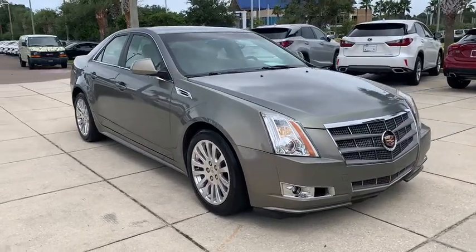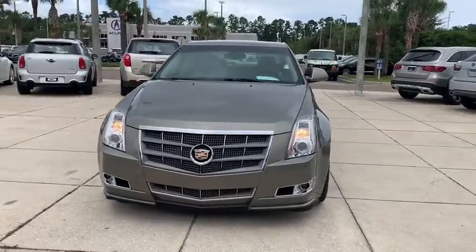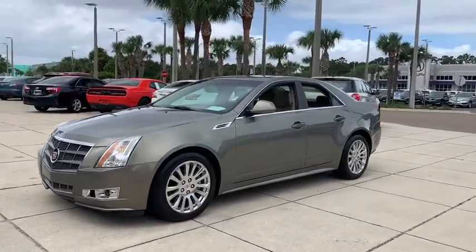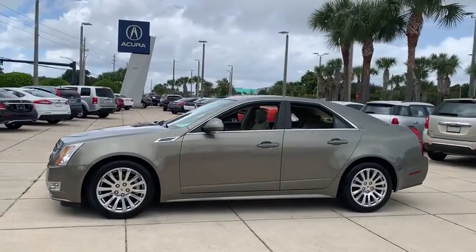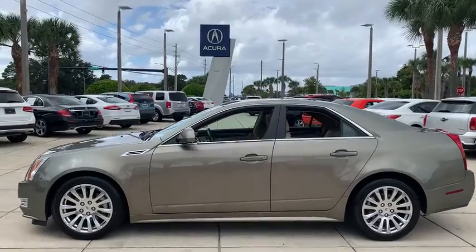Stop by and take a look at the 2010 Cadillac CTS. The CTS is a well-sorted blend of all-American style and European-inspired tuning with a cutting-edge design. The luxury CTS blends elegant styling, performance, and exceptional fuel economy.